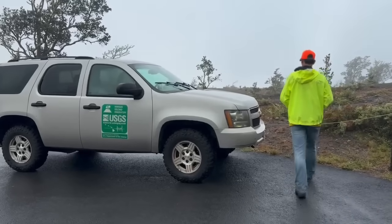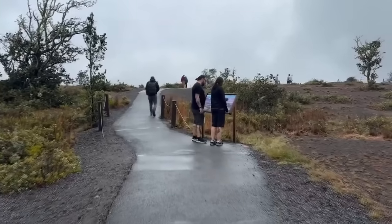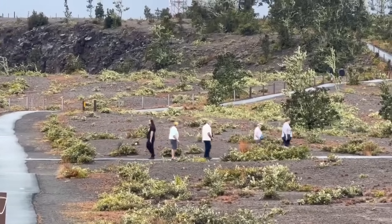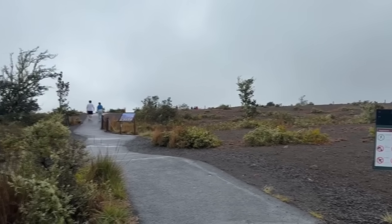For anyone lucky enough to witness one of these fountain episodes in person, the experience is truly unforgettable — for many people, a once-in-a-lifetime experience. To see it, and also to hear it, and to feel the ground shaking, is hard to describe. The experience is definitely drawing people into the park.